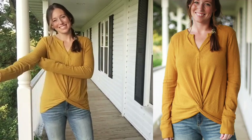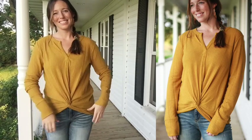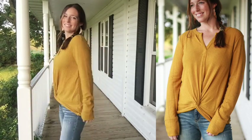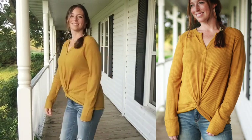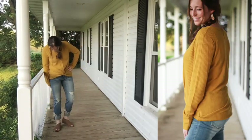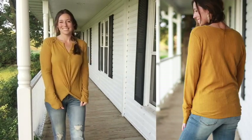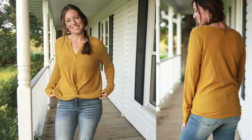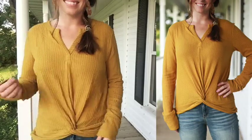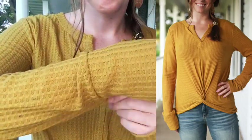It wouldn't be a fall styling video without mustard and waffle knit — and this week they're combined! I love this cute little twist-front top; it's so dreamy for fall, great for layering but cute by itself. I really like the long-sleeve length — it makes it extra cozy. The twist front is very flattering: not super relaxed but definitely not fitted either, with a little v-neck that's doubled up.